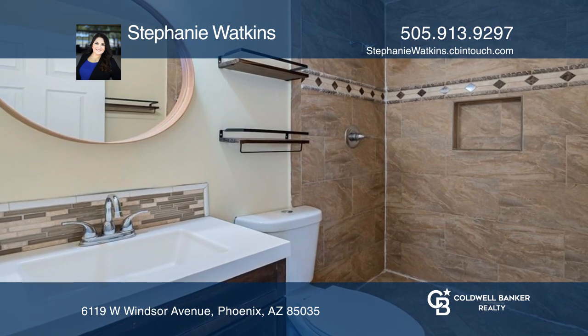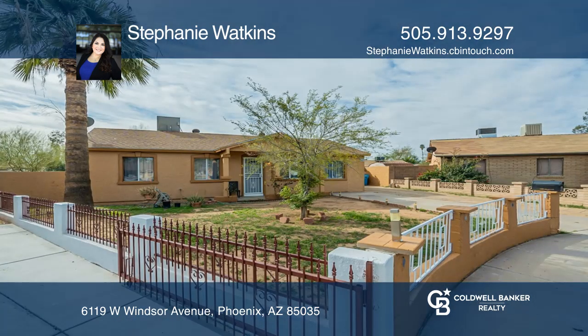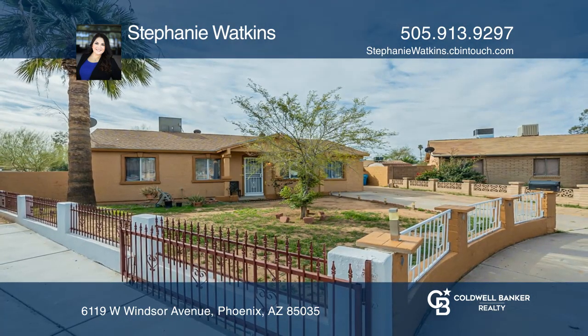Don't miss this one before it's gone. Stephanie Watkins is ready to show you your new home.